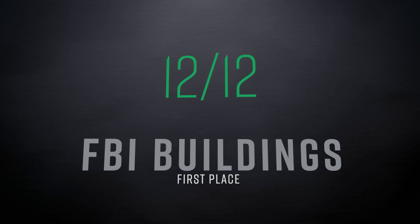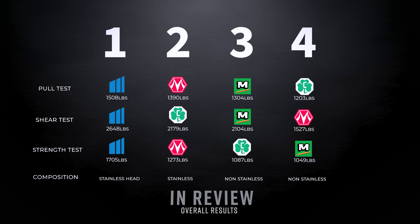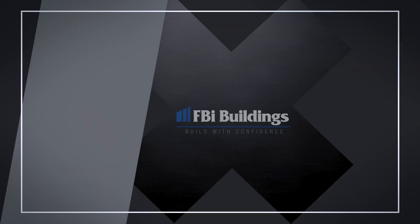Having a stainless steel head allows the FBI screw not to rust, but not having a stainless steel body allows it to be a strong, non-softened screw — enabling it to perform well in all three tests. We hope this video is educational and helps you think through your building process. Remember how important screws are, as they hold your steel and wood together and are crucial to the structural integrity of your building. For more information, click below. Check out our steel comparison video and subscribe for more videos. Always remember to build with confidence.